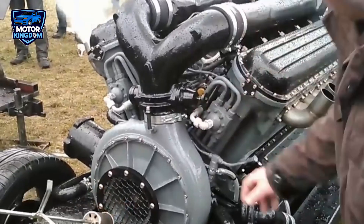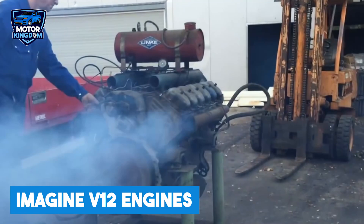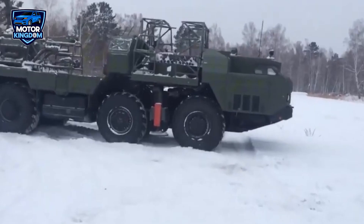Some of the most formidable engines ever created came from behind the Iron Curtain. Imagine V-12 engines so strong they can move rocks, power huge military vehicles, and take on the world's roughest landscapes.